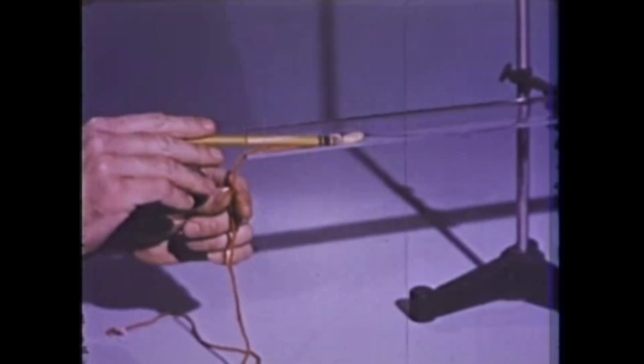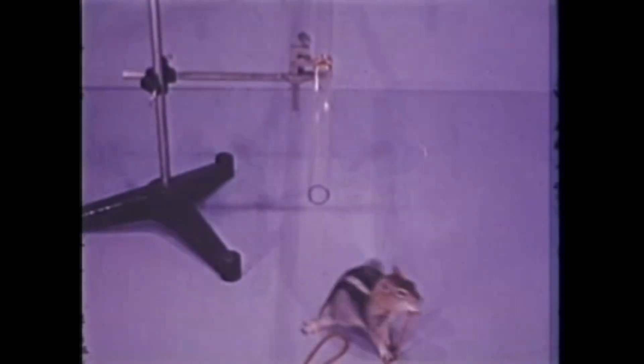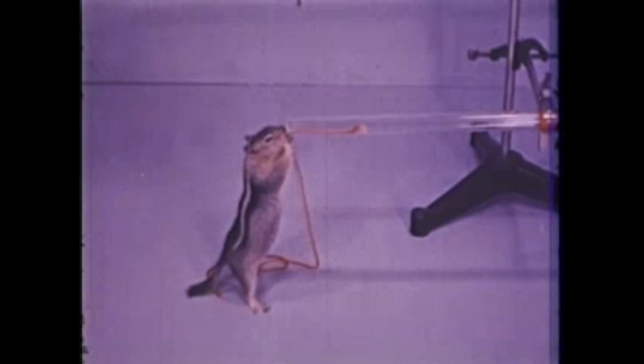Let's push the nut in a little farther and try again. He's beginning to get curious about that string — see him sniff at it? Watch now — he pulled the string! Was it luck? We'll let him take the nut to his nest and then try it again. This time, he faces the tube and pulls the string with his teeth and paws.